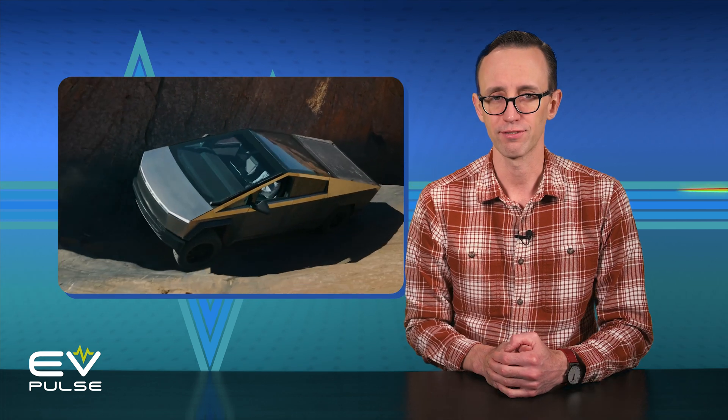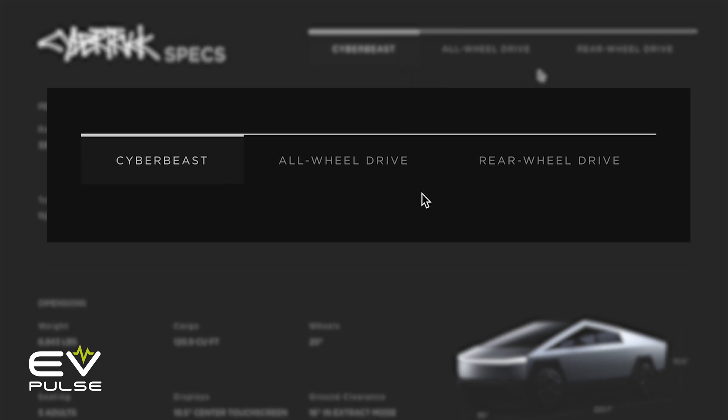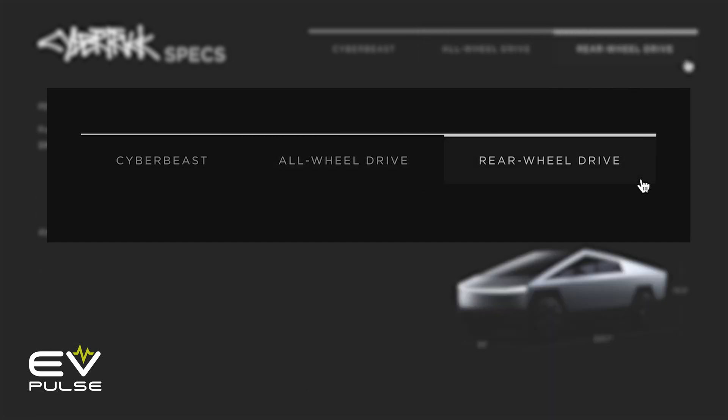Starting things off, the Cybertruck is available in three flavors: the top-shelf Cyber Beast model and then the all-wheel-drive trim, both of which should arrive to customers this year. The third model, the rear-drive variant, isn't expected to come out until 2025. Of course, this is Tesla, so just assume any delivery estimates are grossly inaccurate, probably off by years.